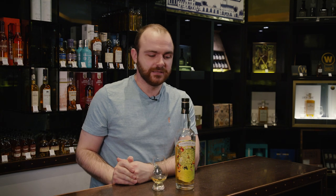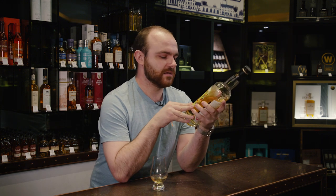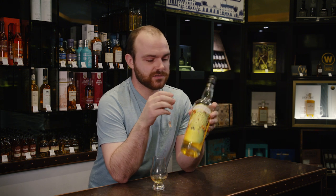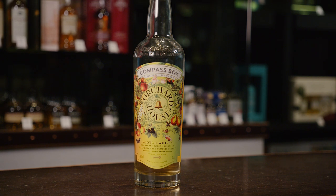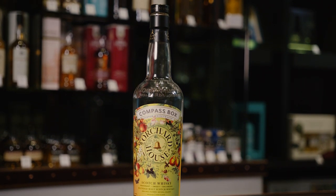Hello everyone and welcome back to Whiskey Wednesday. So as we said last week, this week we are reviewing another awesome YouTuber's Whiskey of the Year. Andy at Maltbox gave this the Compass Box Orchard House his Whiskey of the Year. I'm going to pronounce Orchard quite intensely because for weeks I've been calling it Orchid House, but it's Orchard House.